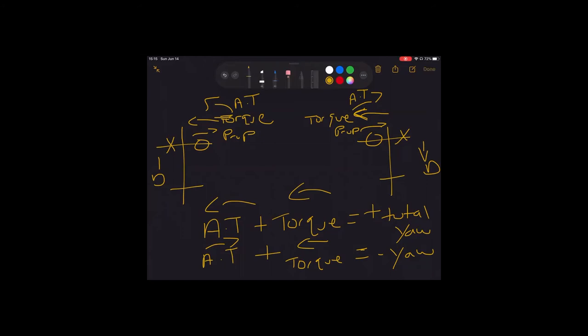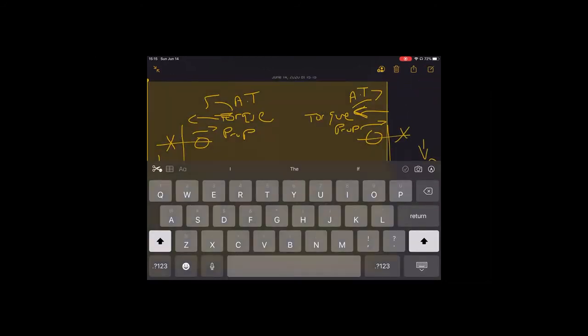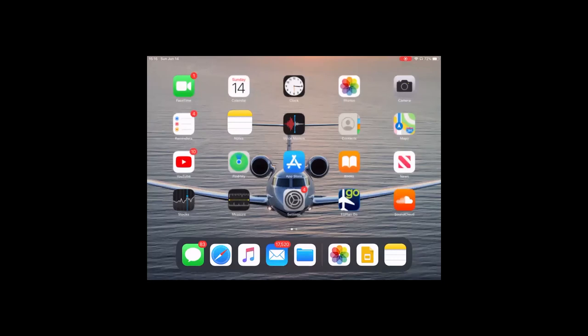Question: would counter-rotating props fix this? Yes — that's where non-conventional airplanes come in. In non-conventional airplanes both props spin in opposite directions, so when you lose an engine it doesn't matter which one — the plane reacts the same way. There's no critical engine in non-conventional airplanes. So with the four factors — P-factor, accelerated slipstream, spiraling slipstream, and torque effect — this is why the left engine is so critical.